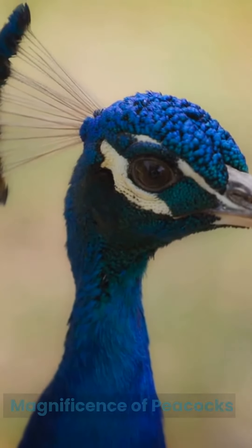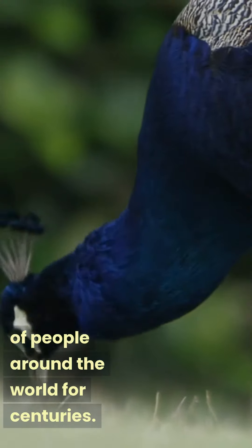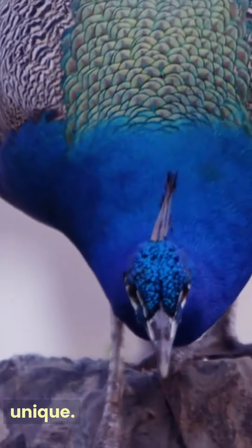The Magnificence of Peacocks. Peacocks, with their majestic appearance and vibrant colors, have captured the imagination of people around the world for centuries. Let's take a closer look at these stunning creatures and discover what makes them so unique.